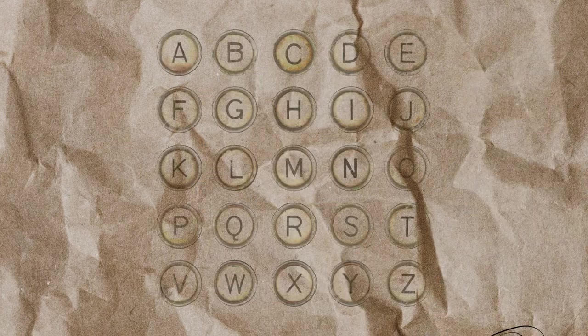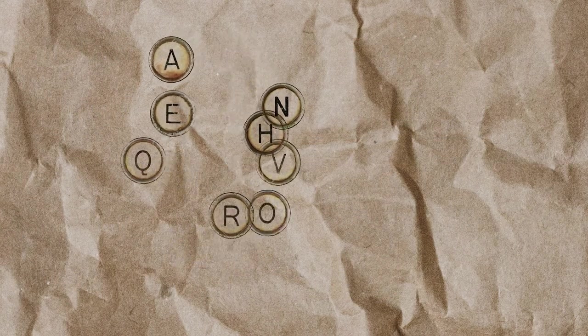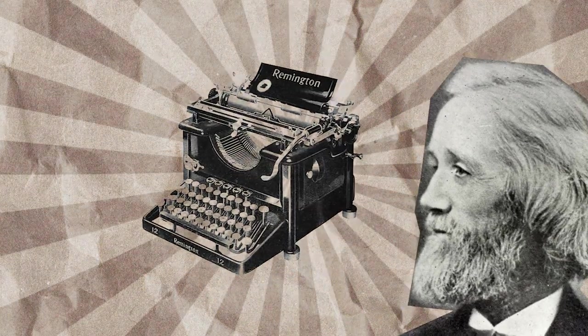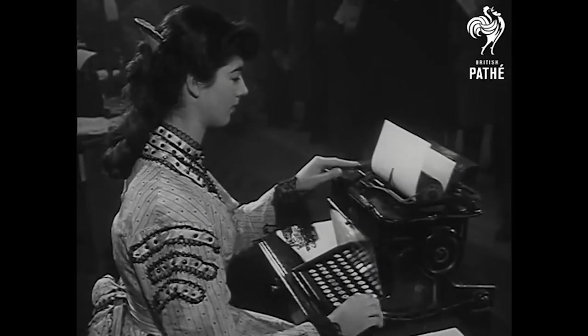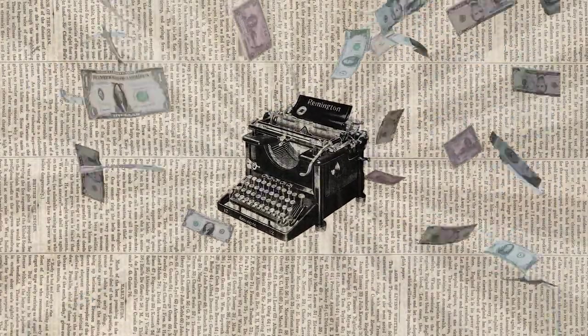So he and his friends got to work. They found the most common letter combinations in the English language, and designed a keyboard layout that keeps those letters as far away as possible. That way, it takes longer to type these combinations, and the arms would get stuck way less often. In 1873, he sold his invention to the Remington Arms Company, and it was a hit.